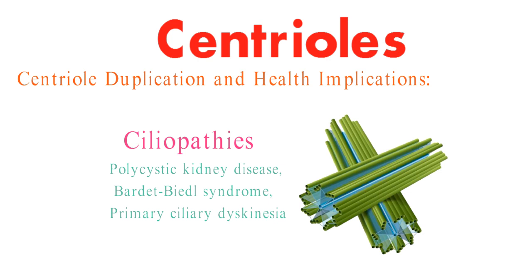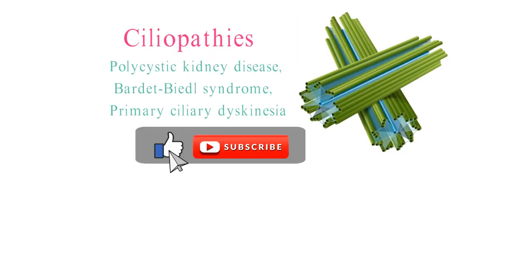And there you have it, an awe-inspiring exploration of centrioles: their architecture, their abode, and their action-packed roles within cells. We hope you enjoyed this journey into the microscopic universe. If you found this as captivating as we did, don't forget to hit that like button and subscribe for more riveting insights into the world of science. Until next time, keep questioning and keep exploring.